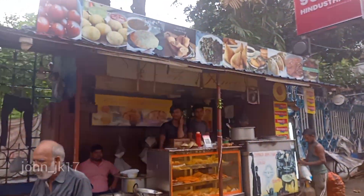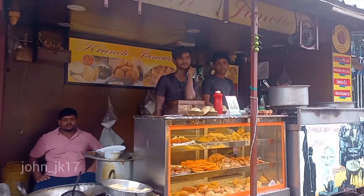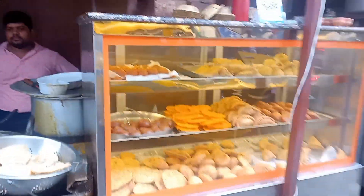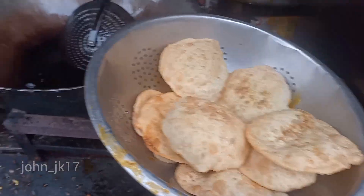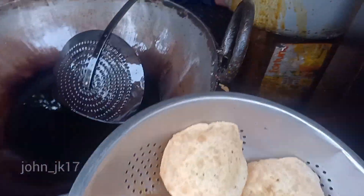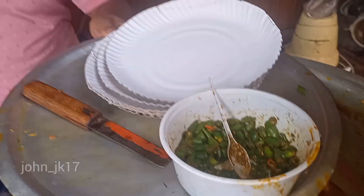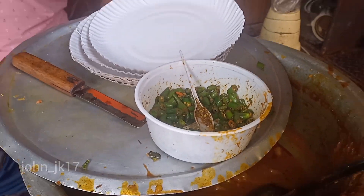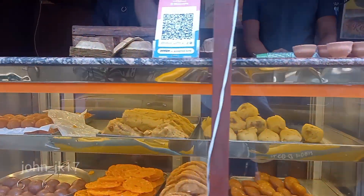This is a snack point and they have different kinds of snacks here. They have kachori that they deep fry in oil, and they serve it with potato curry. If you want some chilies they give you chilies as well. The shop looks like this — let's see what items they sell over here.